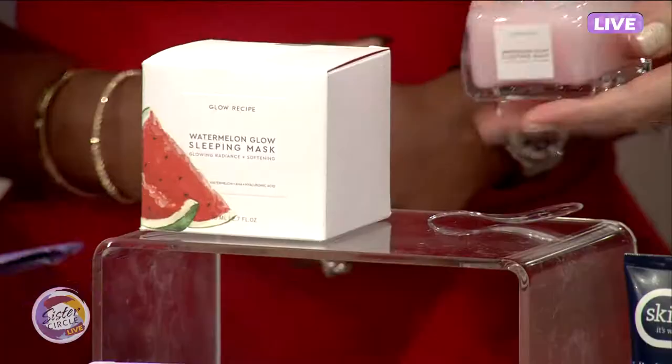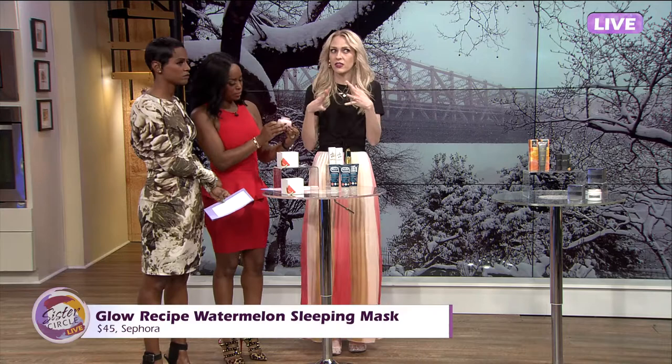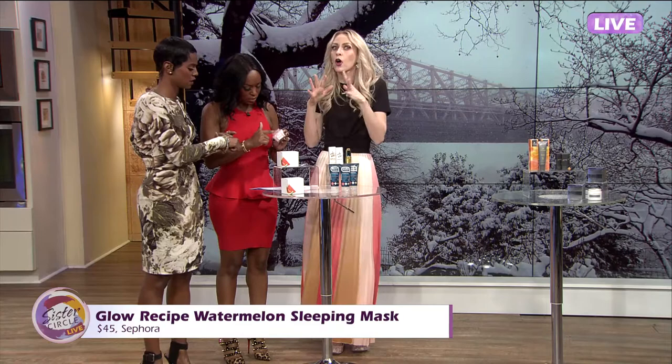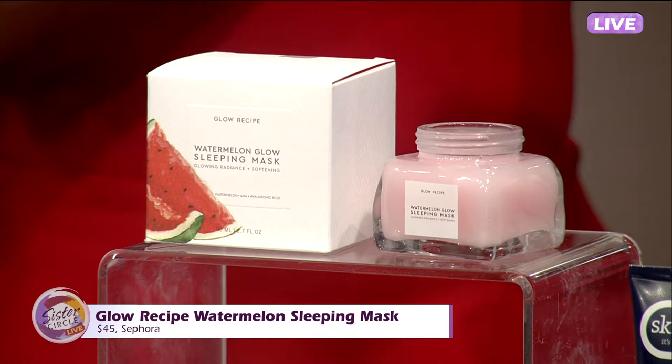This is Glow Recipe's Watermelon Glow Sleeping Mask. Smell this first of all — super yum. It has hyaluronic acid and watermelon extract. Think about how much water is in watermelon — it makes sense that it's super hydrating. You actually put this on before you go to sleep, it soaks in a little bit, and you wake up the next morning and rinse it off. You're gonna get so much extra hydration. The back of your hand is gonna look so much better.